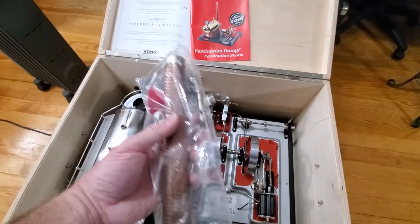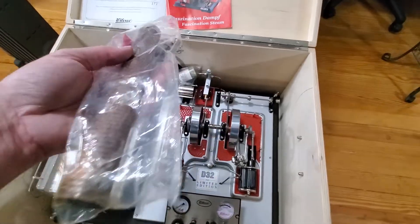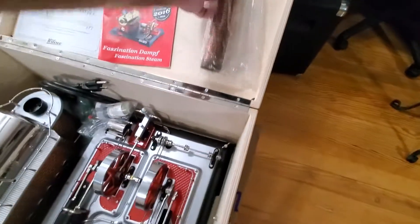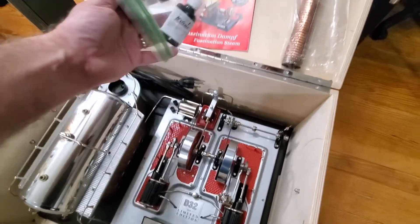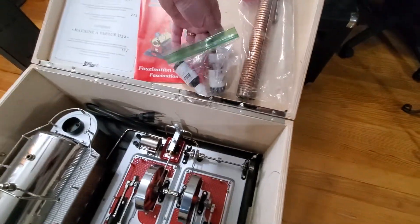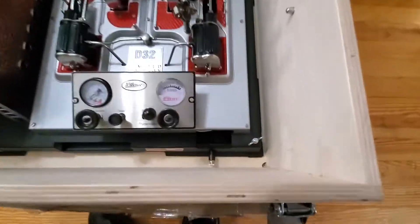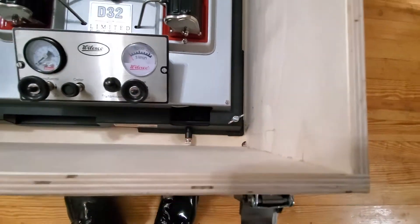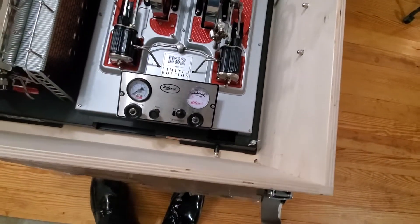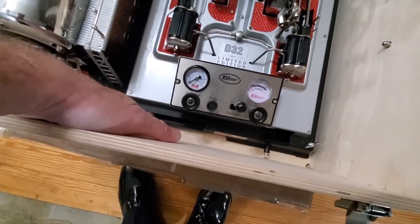It has the whistle pop-up valve, and obviously it's been run once. There's the Wilesco oil right there, and the plug for it. If you notice, there are little screws here — wing nuts — so it actually screwed in there. It's got a little slide-out drawer.